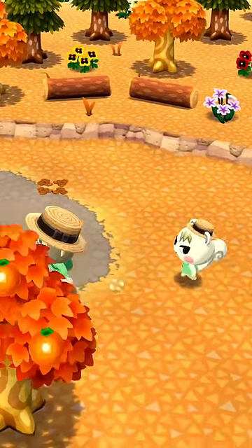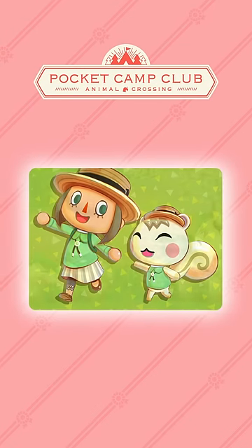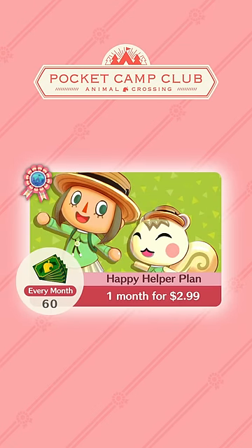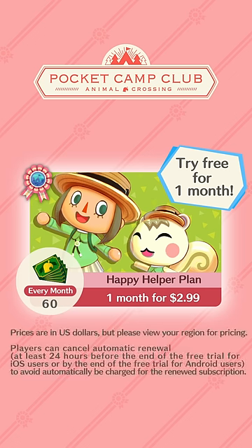You can receive these benefits and more by subscribing to the Happy Helper Plan for $2.99 per month. Members will receive 60 leave tickets each subscription period, too. If you're still unsure, don't worry. You can try this plan free for the first month as part of a free trial period.